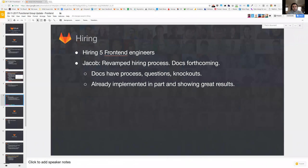Between the two teams, we are hiring five front-end engineers. We are revamping the hiring process — docs are forthcoming. We have already implemented parts of this revamped process and it is already showing really good results in the quality of candidates we are getting. We will share those docs shortly.